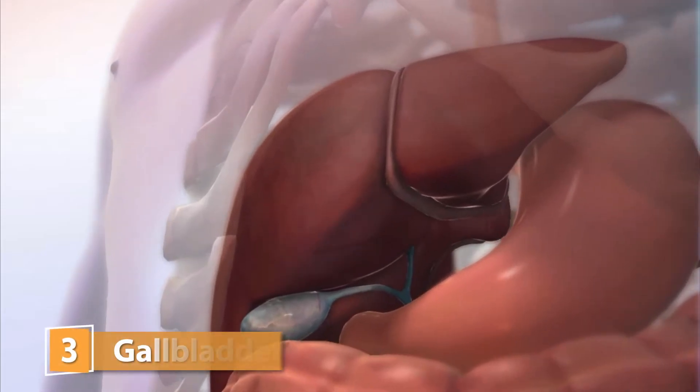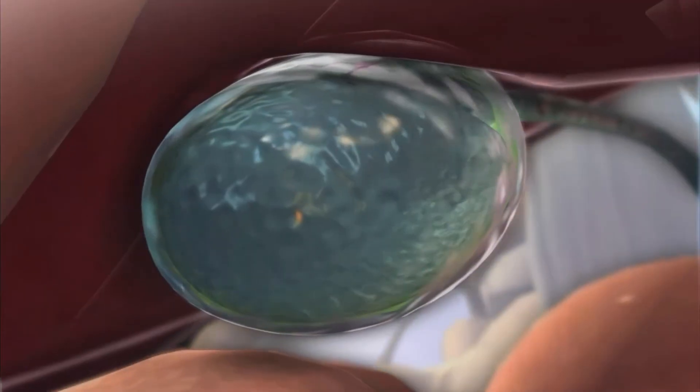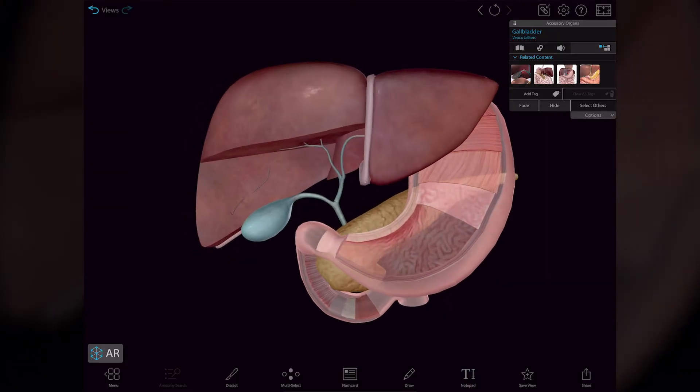The gallbladder is a green pear-shaped sac about 10 centimeters or four inches long that stores and concentrates excess bile secreted by the liver. Bile is released by the gallbladder as needed into the small intestine.